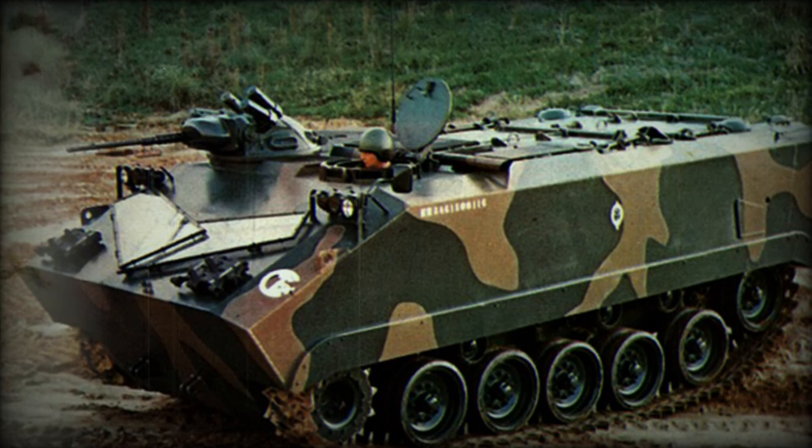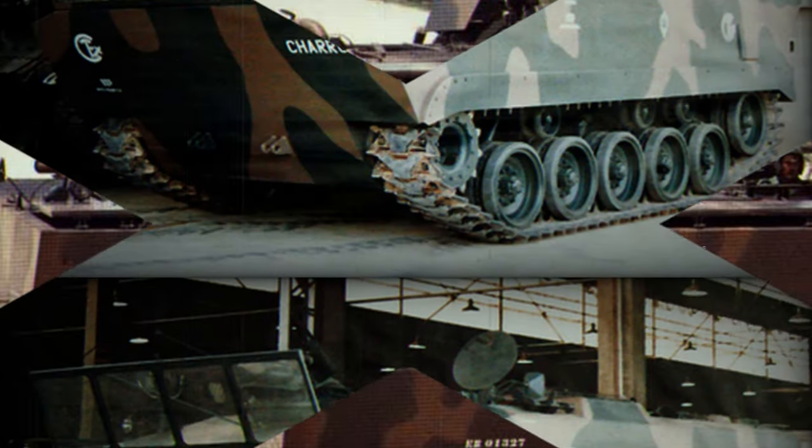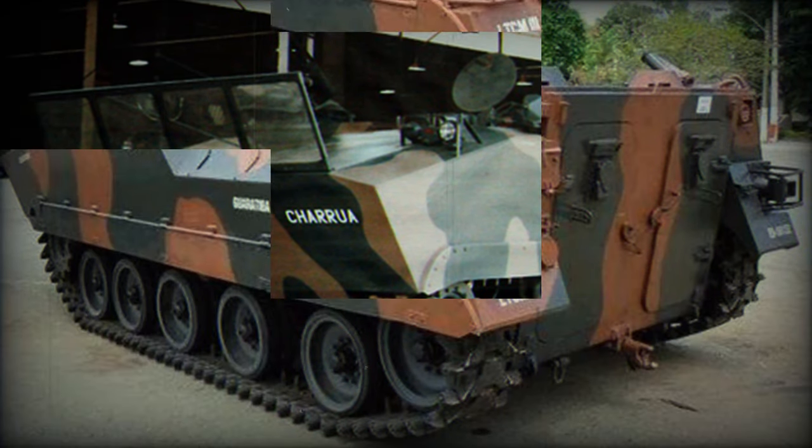The Charua is a tracked amphibious armored personnel carrier, developed in Brazil by Motopekas Company. It is named after a native South American tribe, and is also referred to as the XMP-1.